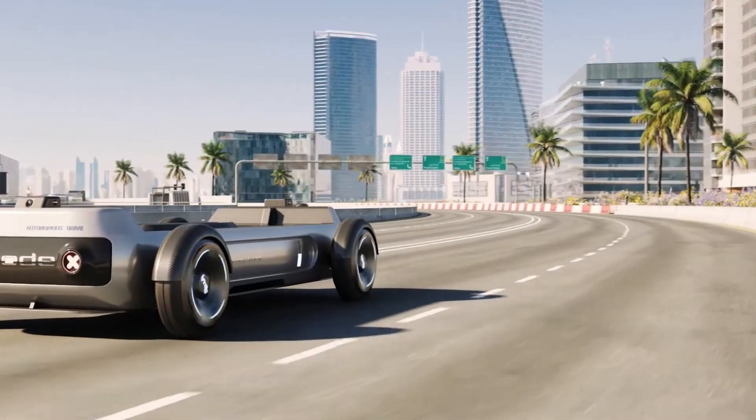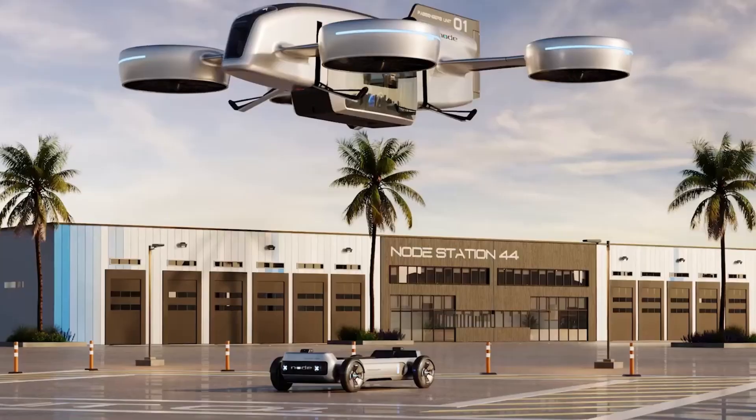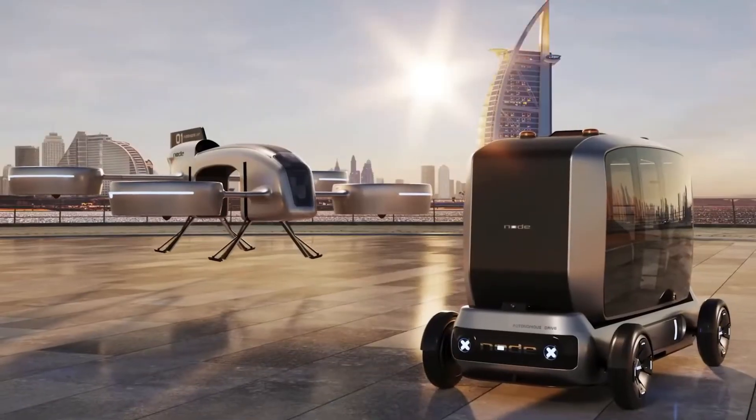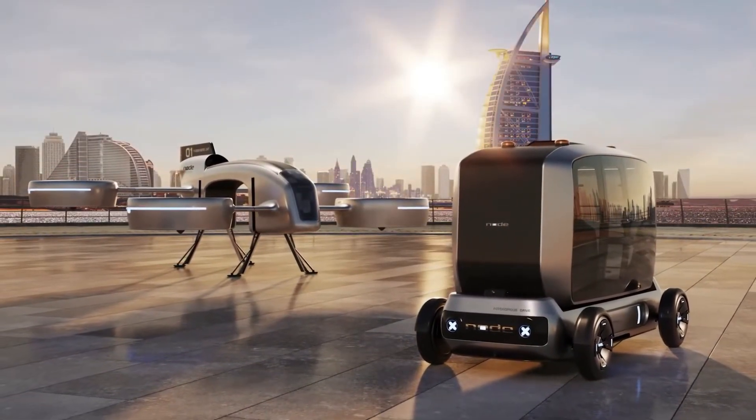By combining cutting-edge automation with flexibility, Node Air brings a new level of safety, efficiency, and convenience to industries that rely on fast, reliable transport. From healthcare and postal services to commercial use, it ensures professionals have the right support exactly when they need it.